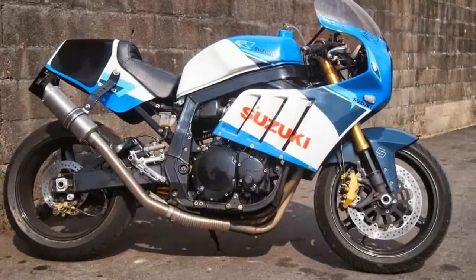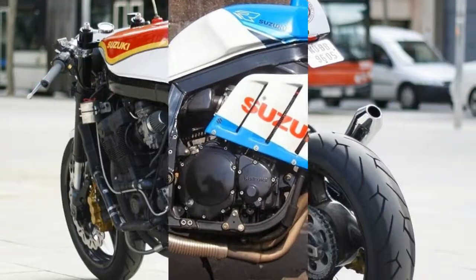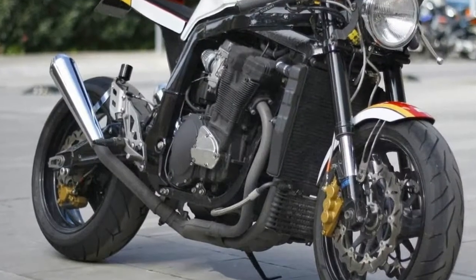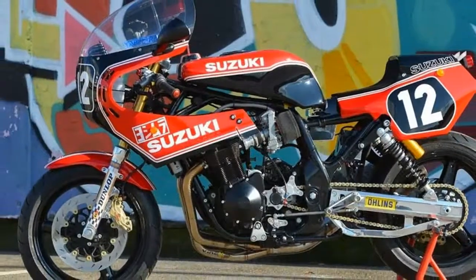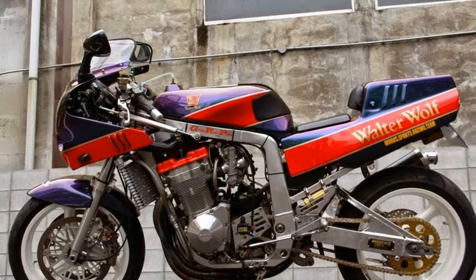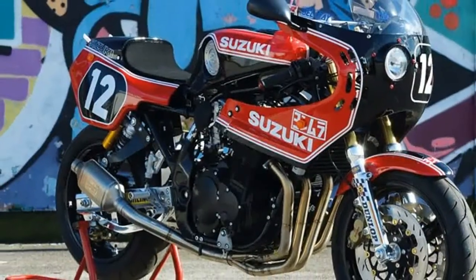1980 saw the introduction of the 16-valve engine. It also witnessed the creation of the extremely radical and influential Suzuki Katana, a bike which stylistically resembles a modern sport bike on the outside, but which was largely underpinned by existing technology of the day, although Suzuki were very quick to adopt the 16-valve cylinder head with their GSX 1100 range, including the Katana, in 1980.